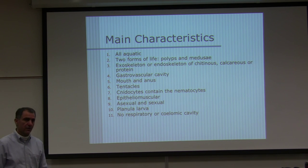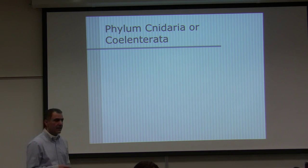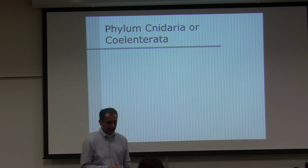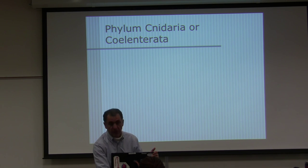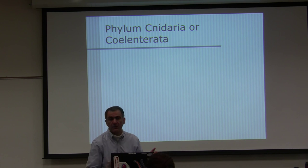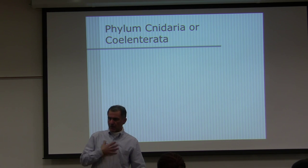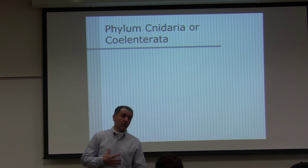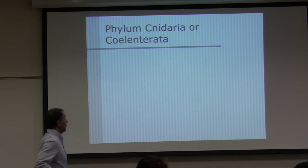No respiratory structures or coelomic cavity — these animals do not have any coelom. The phylum is Cnidaria, or by the old name Coelenterata, which means gastrovascular cavity. When I was in school taking zoology, it was called Coelenterata. This area right here is the gastrovascular cavity.